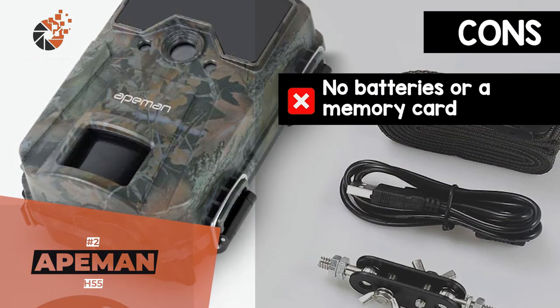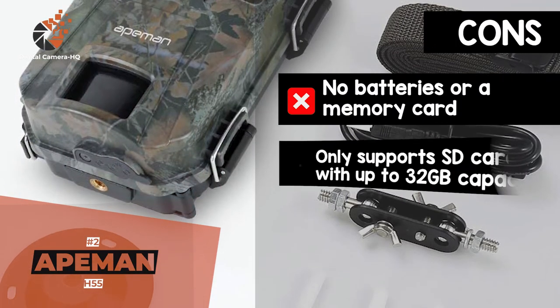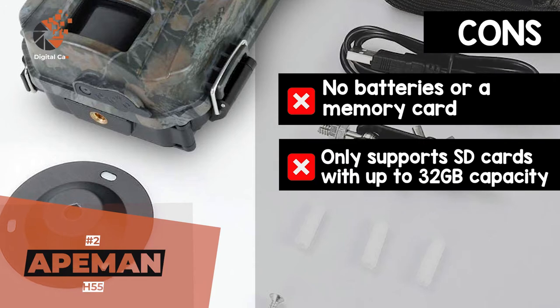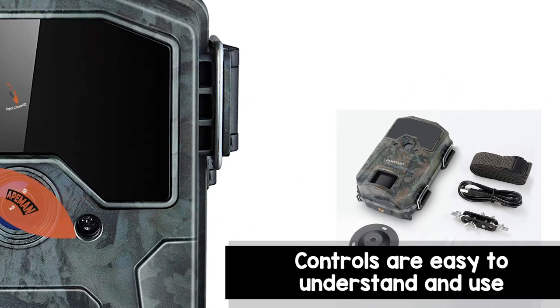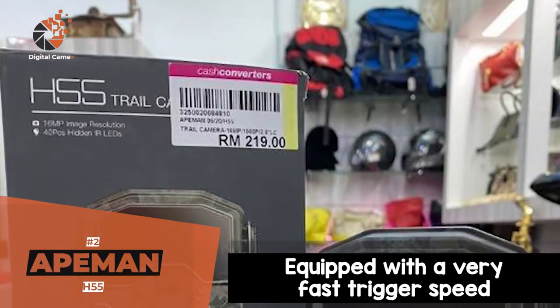However, it does not include batteries or a memory card, and it only supports SD cards with a storage capacity of up to 32 gigabytes. The bottom line is, the controls are easy to understand and use. It's equipped with a very fast trigger speed, and it'll enable you to take very good shots at night.